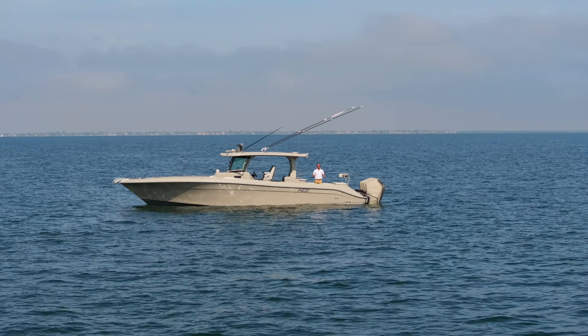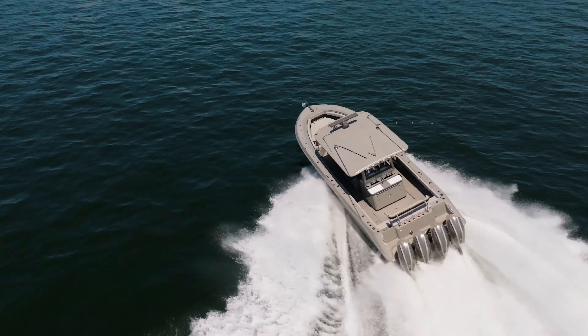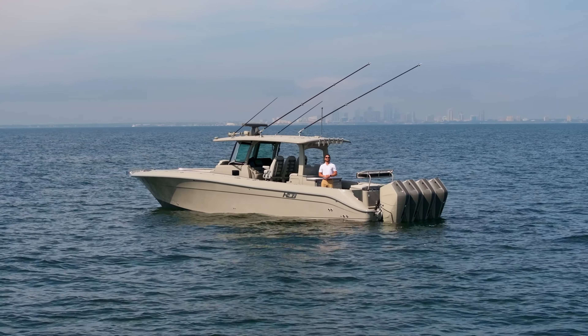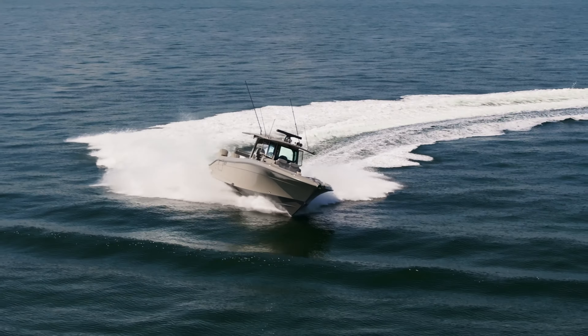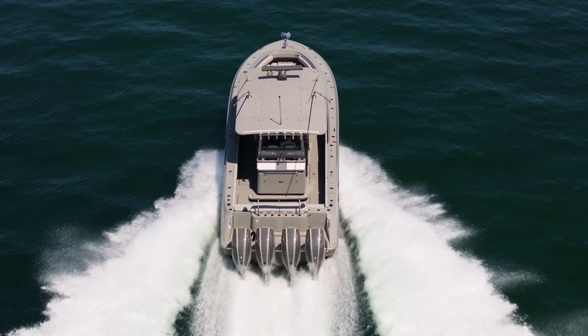Welcome aboard a vessel that truly redefines the essence of luxury and performance. My name is Colton with Ultimate Marine and today we are on board the 2024 HCB 42 Lujo. Let's take a look.